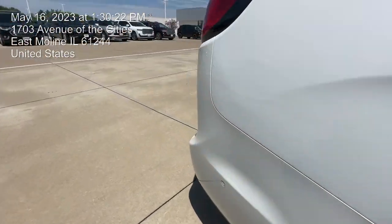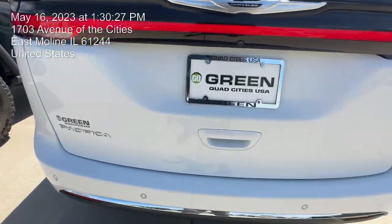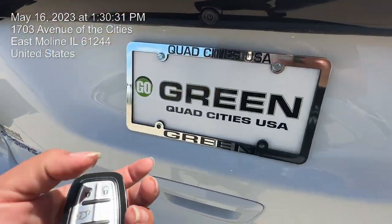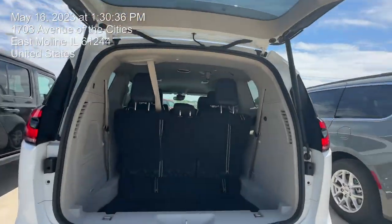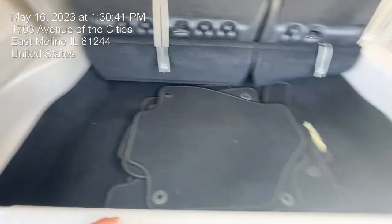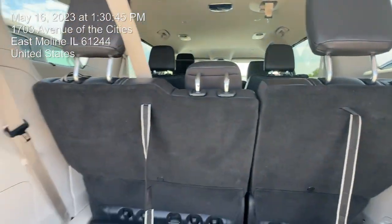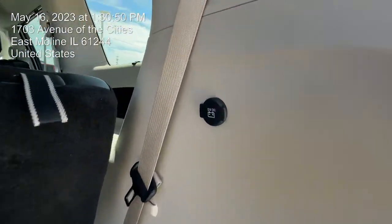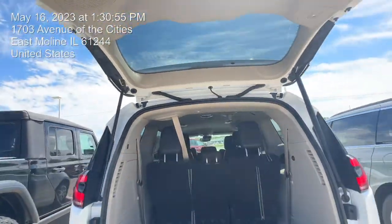Coming back here, as you can see, you do have sensors all down there as well. Let's open this up — you do have your camera right there as well. Some pretty deep storage back here for sure. You got some hooks right there as well, and you can put all these seats down. You have a 12-volt right there, and you even have your button to close your tailgate.